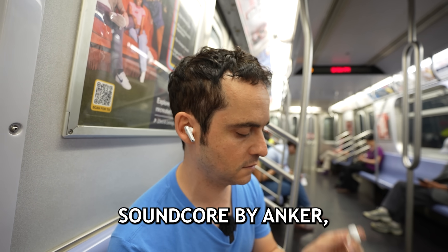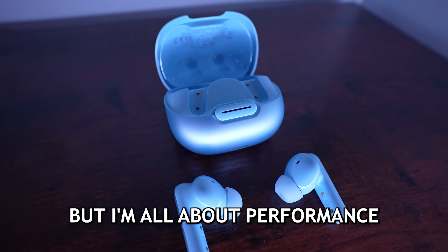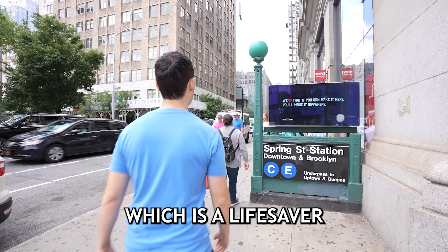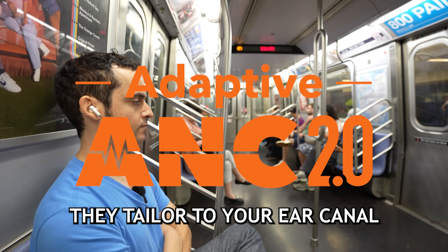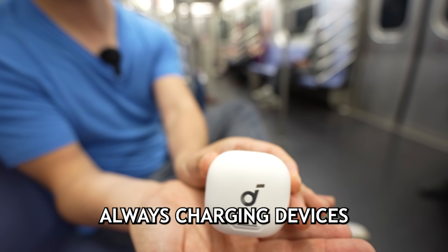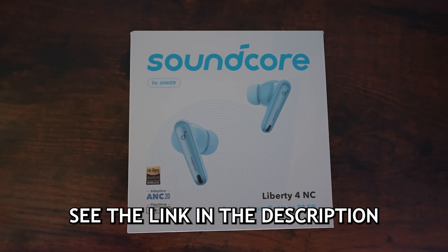I'd like to thank the partner of today's video, Soundcore by Anker, because when you're riding the New York City subway, sometimes you just want to drown out the noise. The brand new Soundcore Liberty 4 NC earbuds feature industry-leading noise canceling that reduces noise by up to 98.5%. With adaptive active noise cancellation 2.0, they tailor to your ear canal through real-time calculations. You get 10 hours of playtime on a single charge and 50 hours with the charging case. See the link in the description to purchase your own pair.